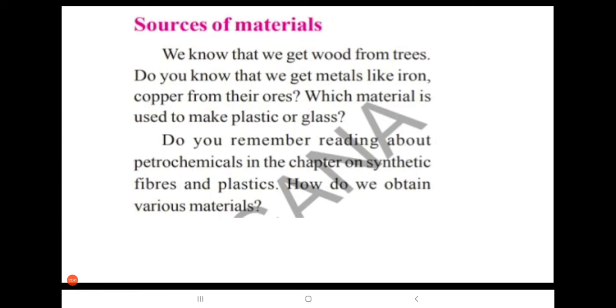Now, the sources of materials. We know that we get wood from trees. Do you know that we get metals like iron and copper from their ores?